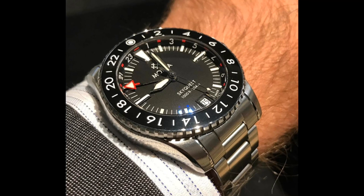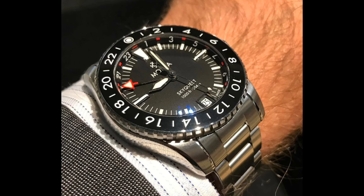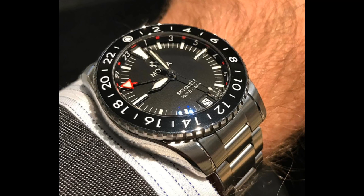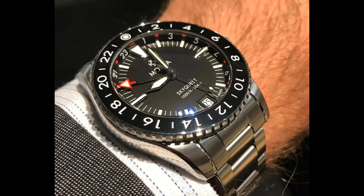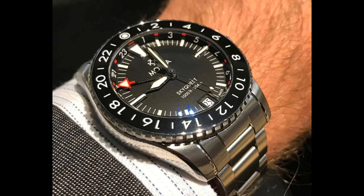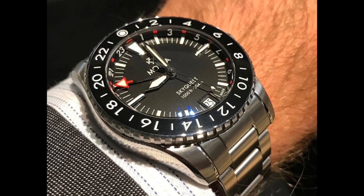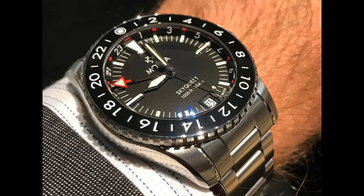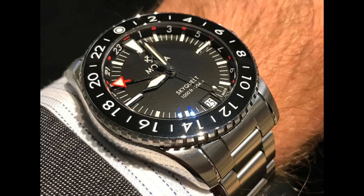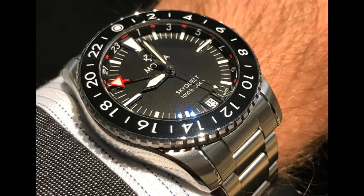This watch competes extremely well in terms of quality and finishing with the Tudors of today, and notably the case design is very much original and is Monta's own design, which is a nice feature when a lot of watches are veering towards homages these days. It is a nice thing to see a brand new company producing watches at a higher price point but to a very high level of quality, with a very reliable, robust and accurate movement from Eterna.